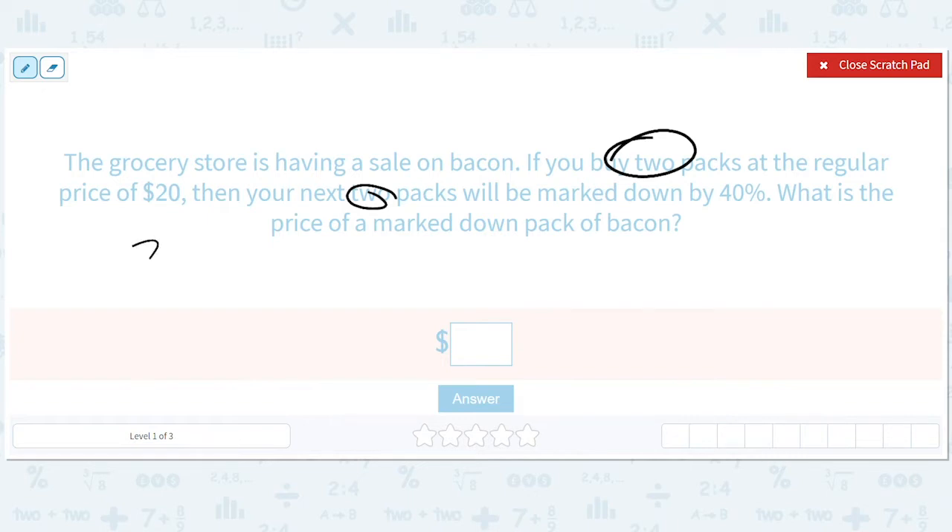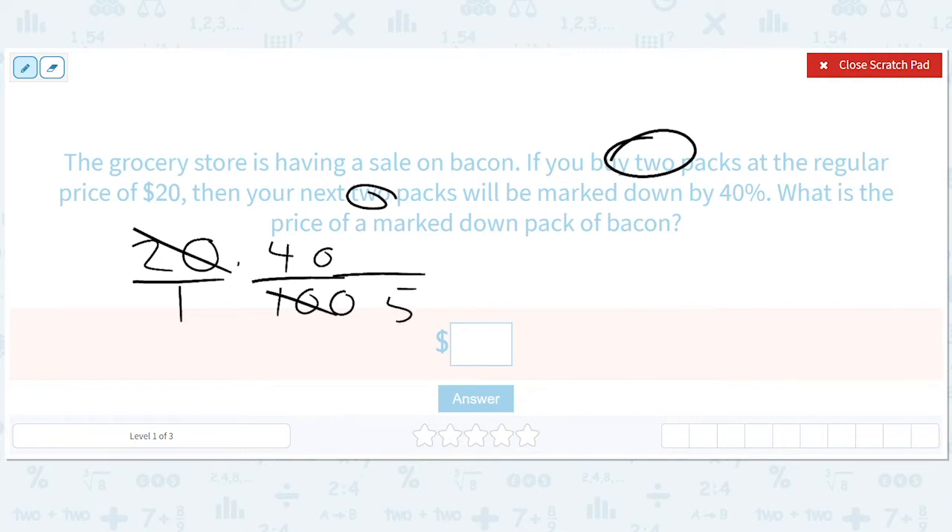One way of doing it is to say 20 times 40 over 100 — that's how much we're taking off. We can simplify this: it's like 20 over 1. So we can simplify 20 over 100 down to 5, and then 40 over 5 is 8. So that's actually how much we're taking off.